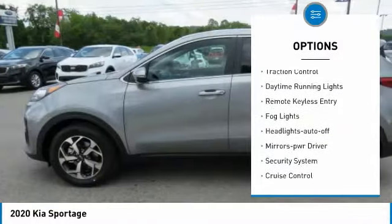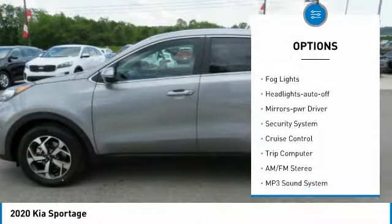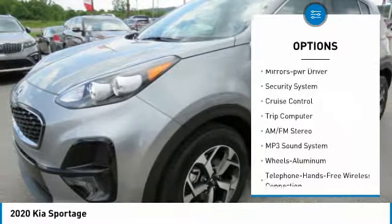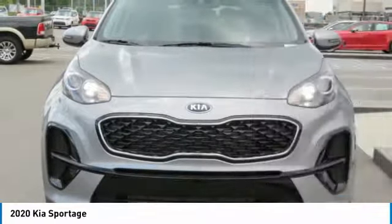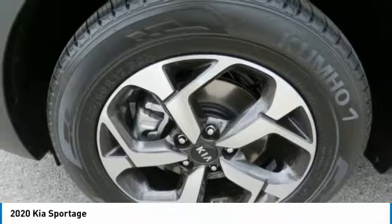All-wheel drive, traction control, daytime running lights, remote keyless entry, fog lights, headlights auto-off, mirror memory, security system, cruise control, trip computer.